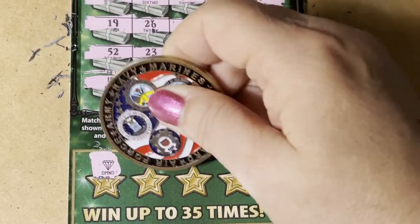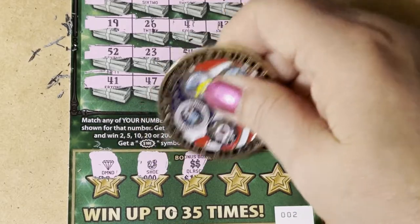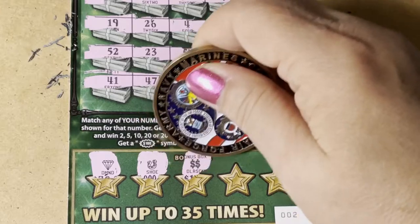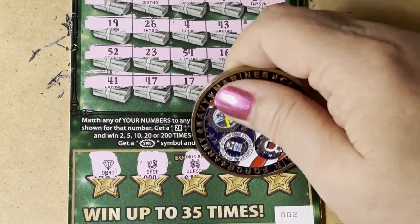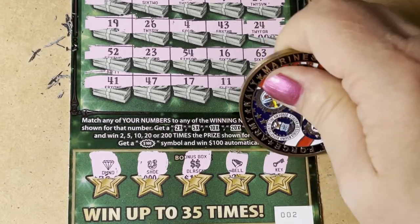We have a diamond, a horseshoe — I don't know why they just put 'shoe' because it doesn't look like a human shoe, it's a horseshoe — double dollar signs, the bell, and the key.